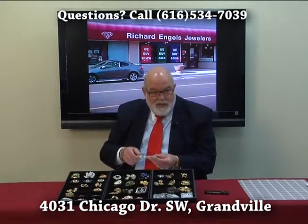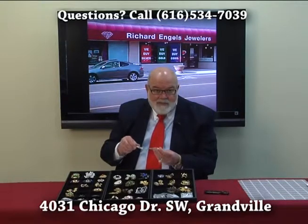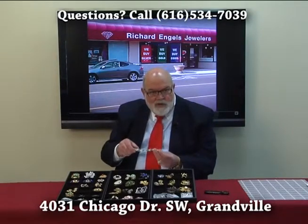There's no gold — it's just plated. There's no diamonds, no emeralds. It's all glass. But this is what we buy. This is the kind of piece — it's a fun piece. This is what we're looking for at Richard Engels Jewelers.